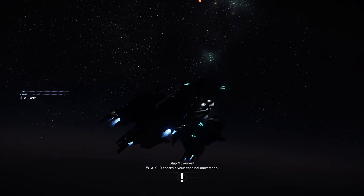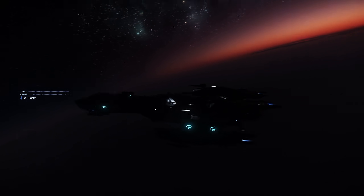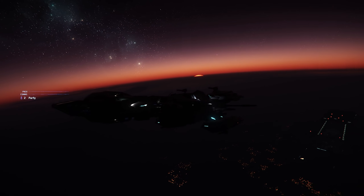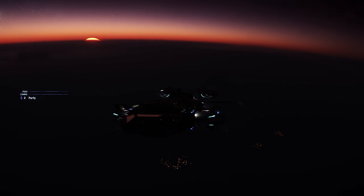Inside Star Citizen this week looked at the work that the gameplay-area-focused Turbulent Studio are working on towards their goal of building whole star systems in the future. Currently they're working on hospitals, HABs, rooftop gameplay and more — things that are more tangible in the short term.